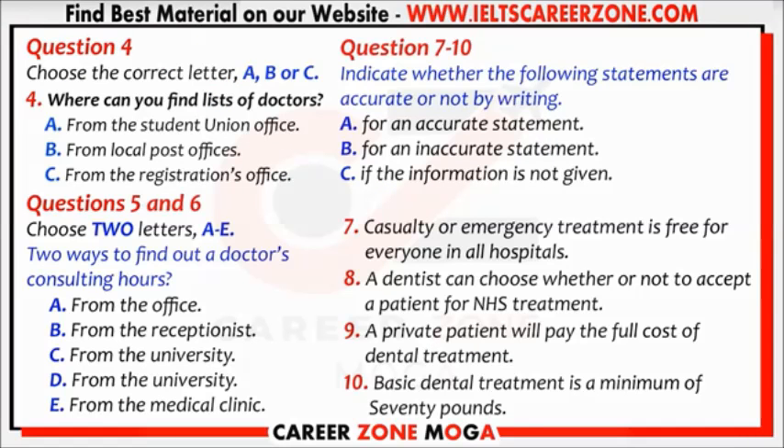Before you hear the rest of the conversation, you have some time to look at questions 4 to 10. Now listen and answer questions 4 to 10. All you need to do is visit the doctor or the doctor's receptionist during consulting hours and ask to be included on the doctor's list of patients.